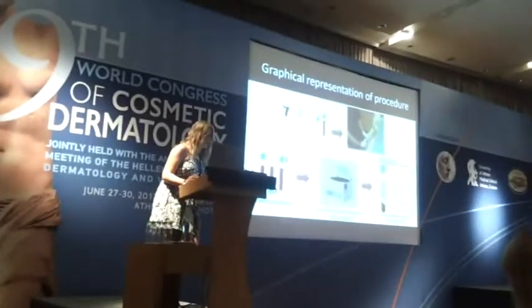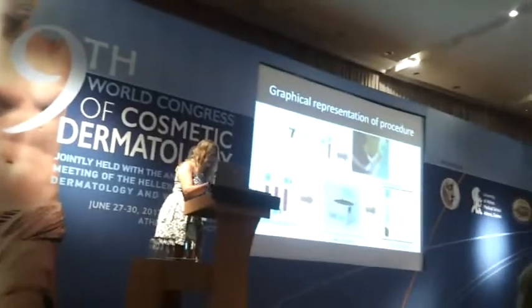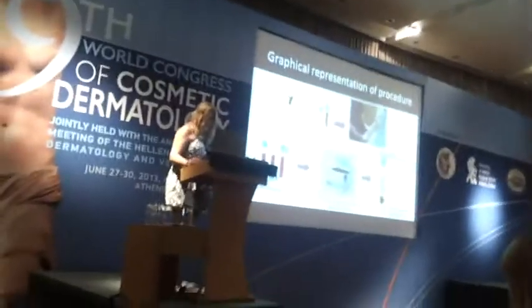This is a graphical representation of the procedure: the venipuncture, the homogenization of the blood with the tube, and the one-step centrifugation in 5 minutes at 1,500 g's. The result shows the plasma supernatant, the cellular sediment, the cell selector gel, and the red blood cells.